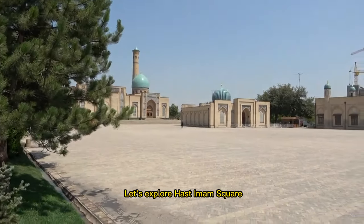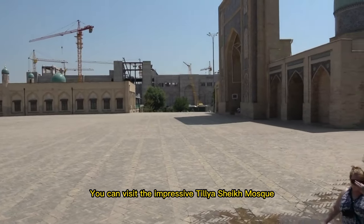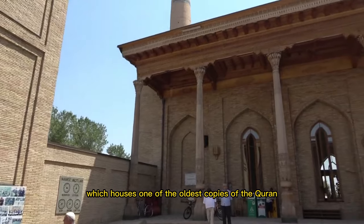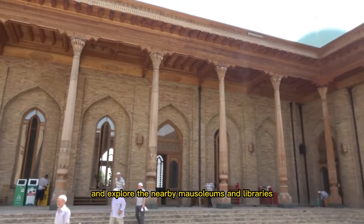Let's explore Hastamem Square, a historical and religious complex. You can visit the impressive Tilya Sheik Mosque, which houses one of the oldest copies of the Quran, and explore the nearby mausoleums and libraries.